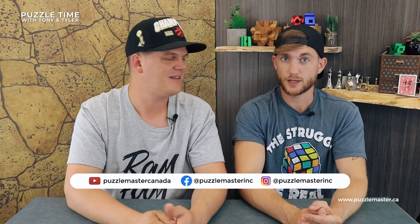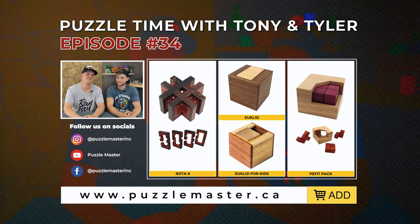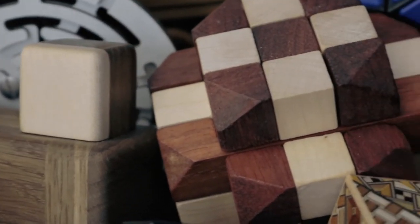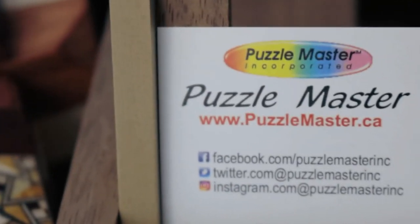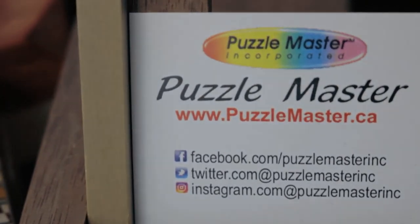So that's our episode for the week. It's raining here - I don't know if you guys can hear that. Thank you guys for watching. Check us out on Facebook, Instagram, YouTube, puzzlemaster.ca. Happy Canada Day - July 1st, Canada Day, just so you guys know for those who aren't aware. Thanks for watching, have a great week. See you later. Thanks everyone for watching.